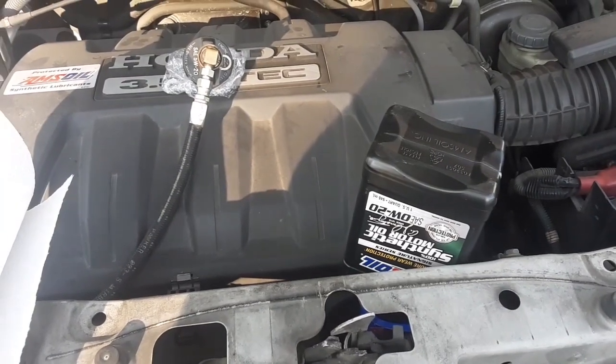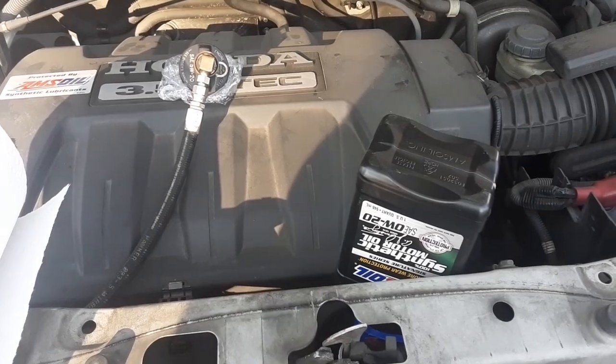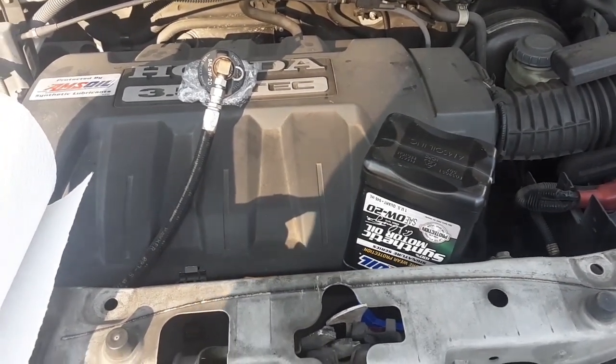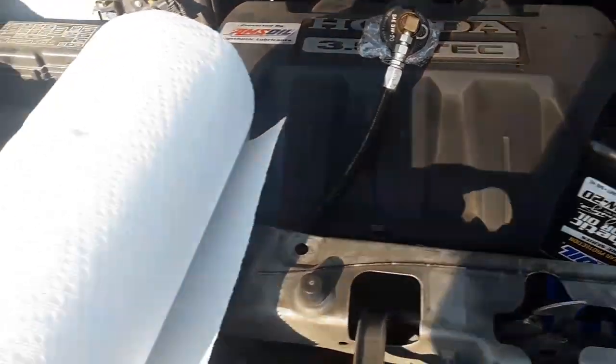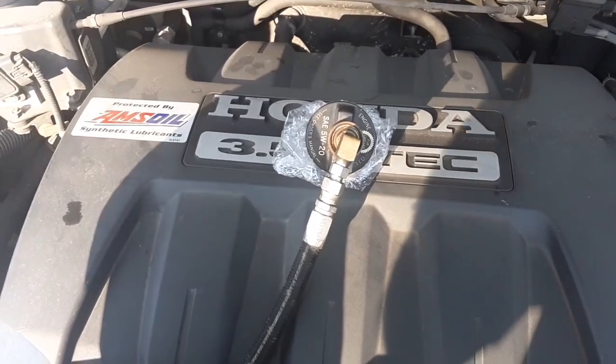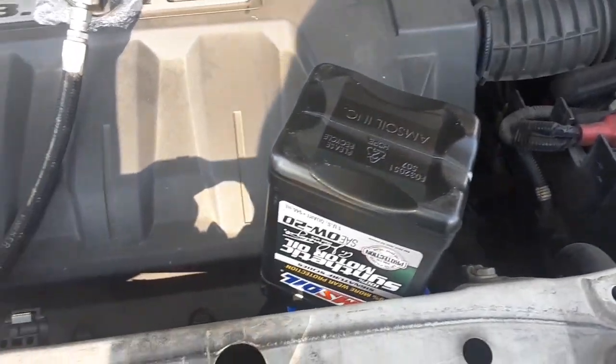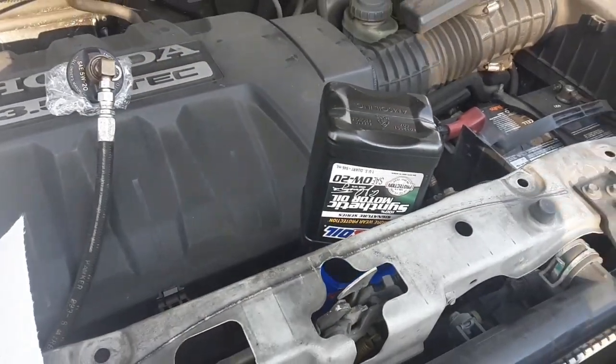Be sure to top off your oil level, and then we're gonna do a start-up and check for leaks. It's probably gonna have to work some air out of the new bypass filter — that's going to be feeding back into there — so we won't be able to get a true level right away.